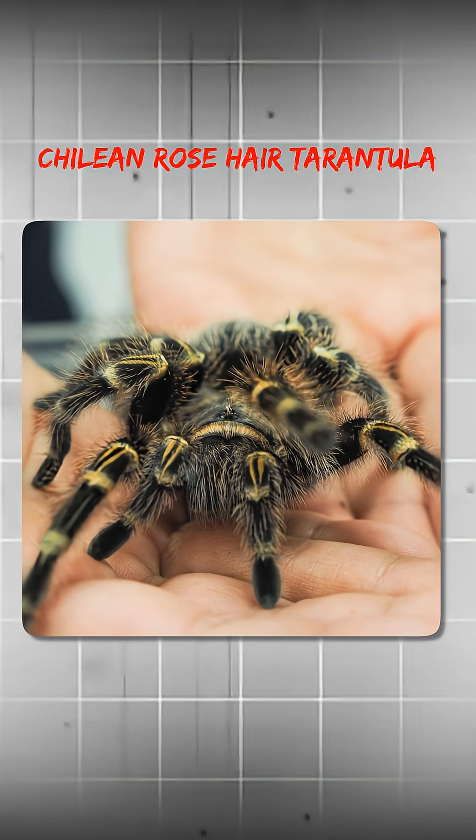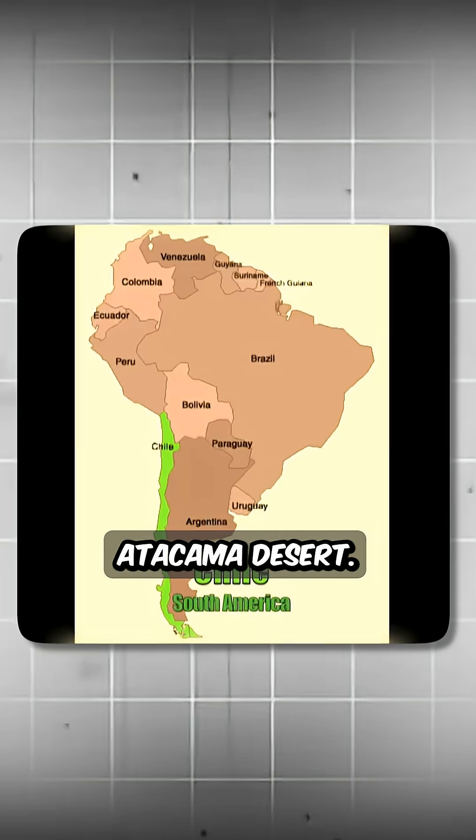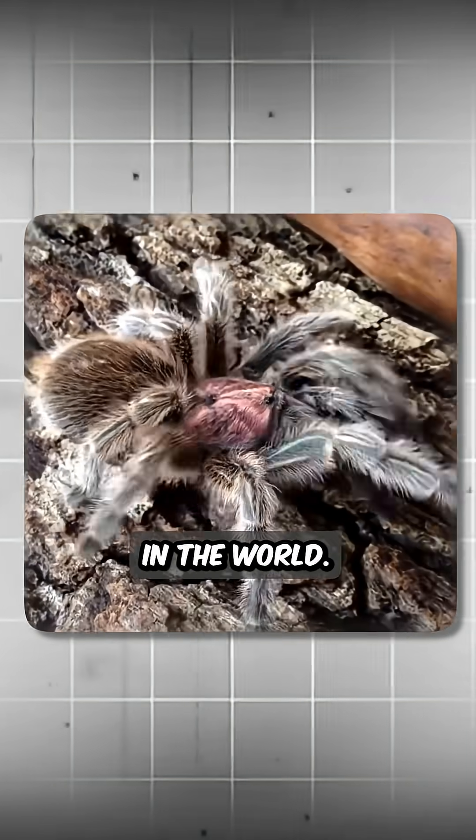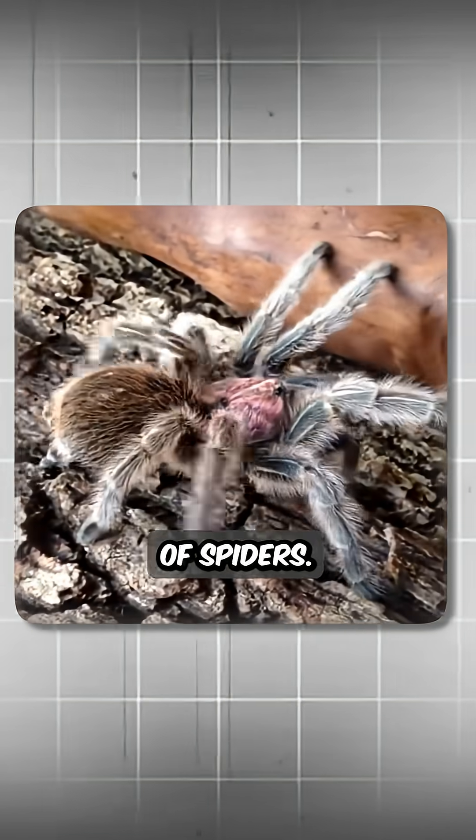Then we have the Chilean Rose Hair Tarantula, found in the Atacama Desert. It looks scary, but it's actually one of the calmest tarantulas in the world. People even call it the Teddy Bear of Spiders.